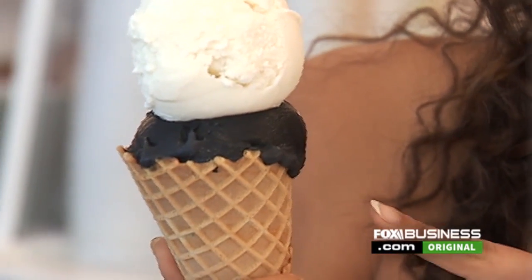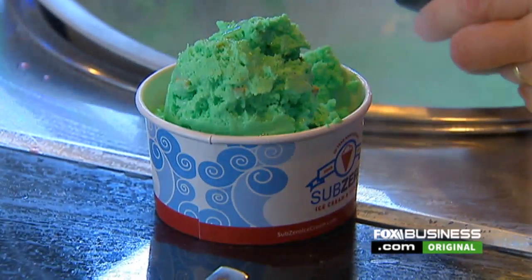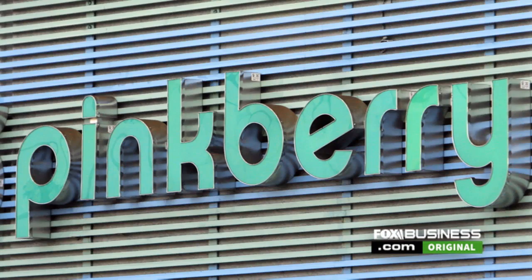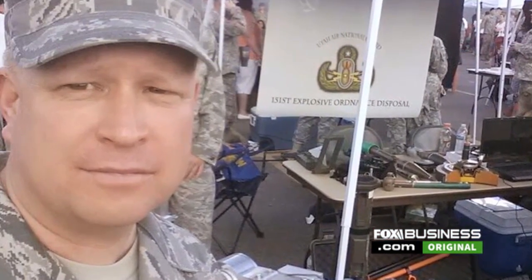Americans love ice cream. We each eat an estimated 48 pints of the creamy treats a year, and the business of selling it is getting more and more competitive. But now one former Air Force vet is hoping to change how it's made.